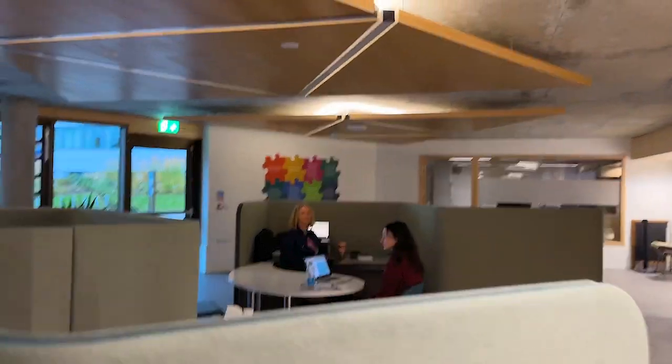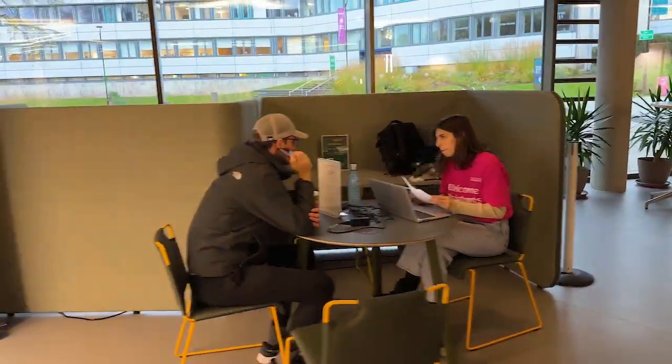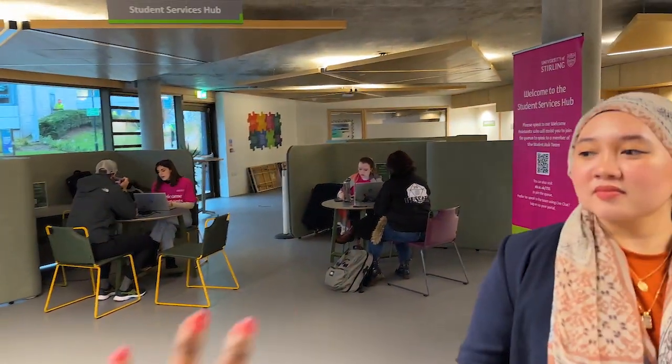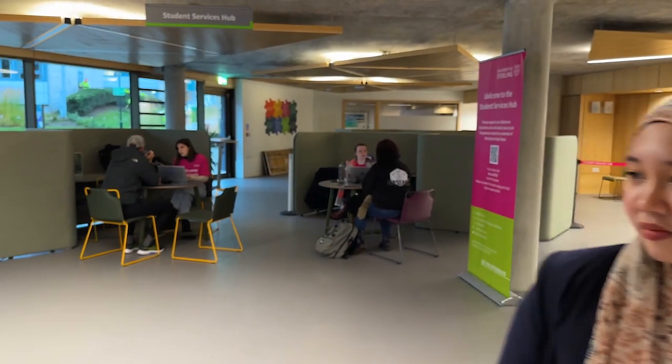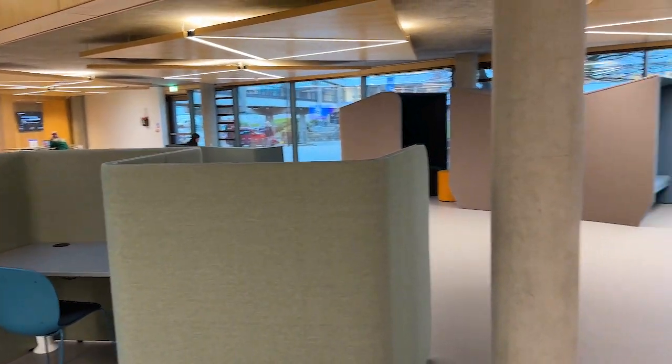By the way, this is the students' hub. It's so calm over here. These are just students helping other students. Anything you need in terms of information, this is where you come and you will have all the help that you need — it's the students' hub. You don't have to book an appointment. You just come, scan a code, get a number, and someone will be waiting for you.